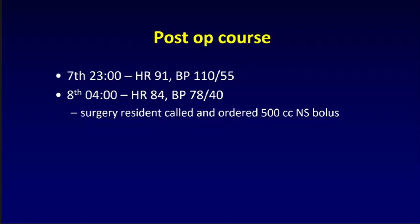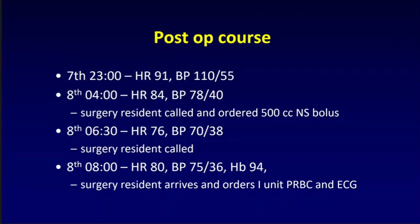At 4 AM, the heart rate is 84 but the blood pressure is now 78 over 40. The surgery resident is called but is in the OR doing a case, and orders 500 cc of normal saline. Two and a half hours later, the heart rate is 76 and the BP is 70 over 38. The resident is called again — still in the OR — and orders a CVC, saying they'll be up as soon as the case is done. The resident arrives around 8 AM: BP is 75 over 36, heart rate 80, hemoglobin 94.